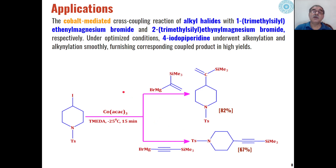Some modifications of Kumada coupling have also been seen in recent years: instead of nickel and palladium catalysts, cobalt catalysts have also been used in combination with Grignard reagents and alkyl halides for the formation of a new carbon-carbon bond.